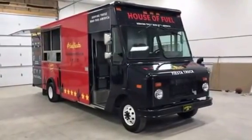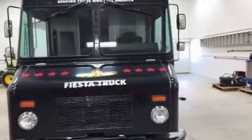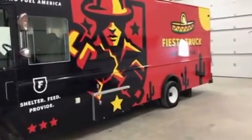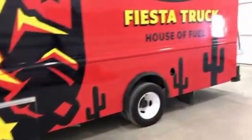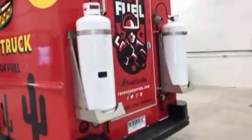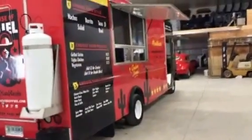Here's a short video of the 2007 Ford step van we have here that's been converted into a kitchen. It's an 18-foot box, 18-foot kitchen. Generator's mounted underbody here. And here's a shot of your serving window.